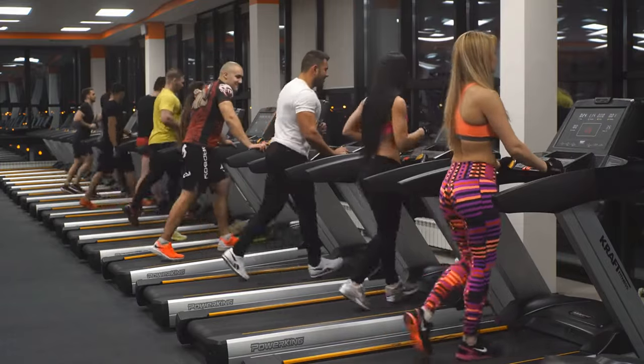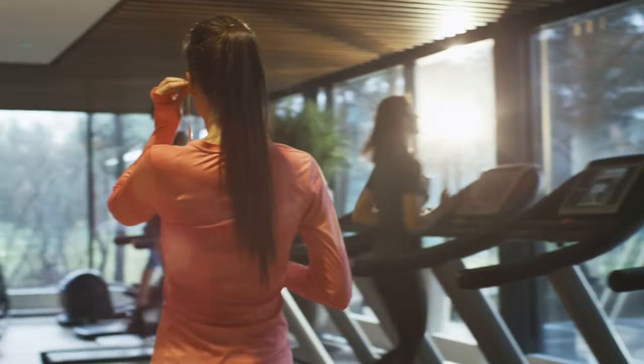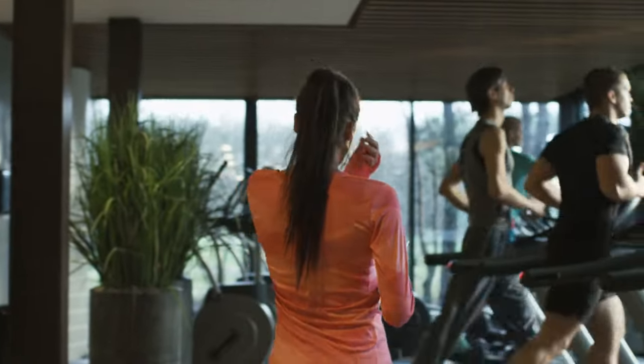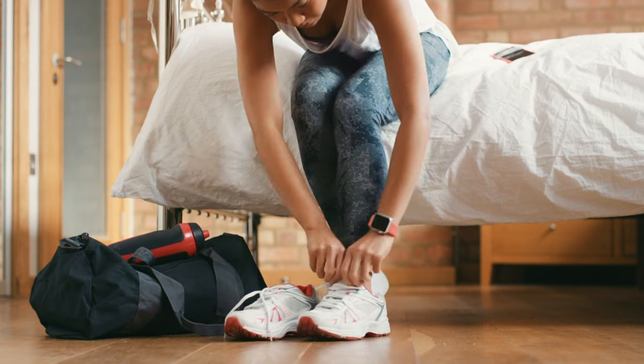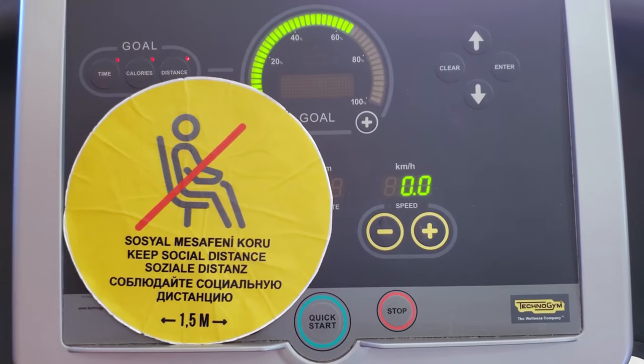The unmatched power of electric running and walking treadmills. Whether you're a seasoned runner or just starting your fitness journey, these incredible machines can elevate your workouts to new heights. So find the perfect fit, lace up those shoes, and let's embrace the future of fitness together. Thank you for watching.